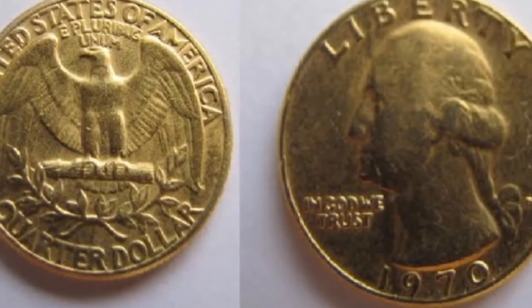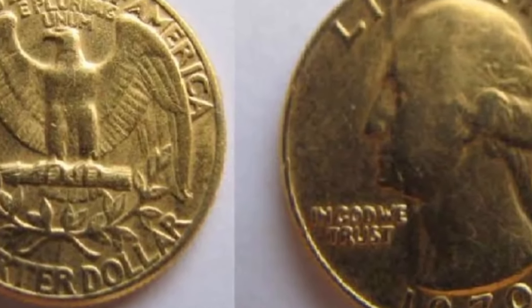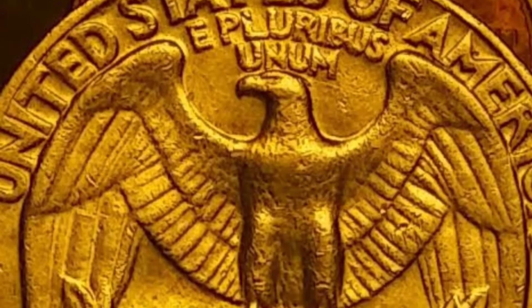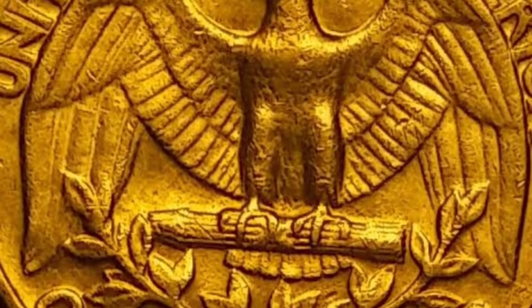It's crucial to understand that keeping your coins safe won't harm them. The worth of the coin depends on it, because even the slightest nick or scratch can cause it to lose a lot of money, especially in situations like this coin.